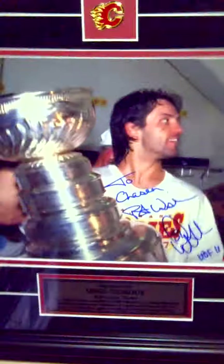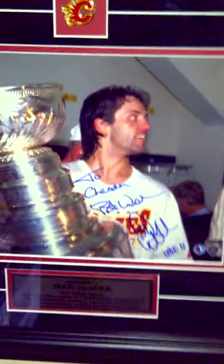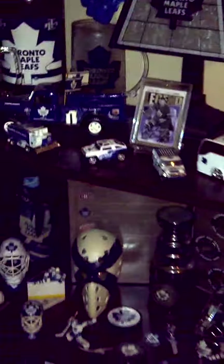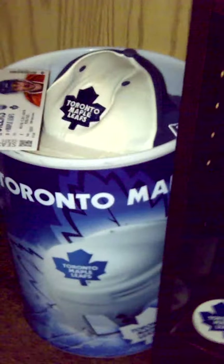Anyways, my last item — it's not Maple Leafs, but Doug Gilmour is my all-time Leafs player, and that's personalized to me, again from my girlfriend. And that is the world's biggest collection of a western Leafs fan. Last but not least, my garbage can and my hat.